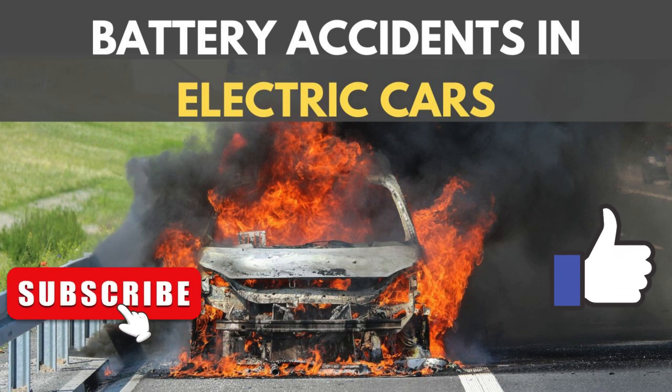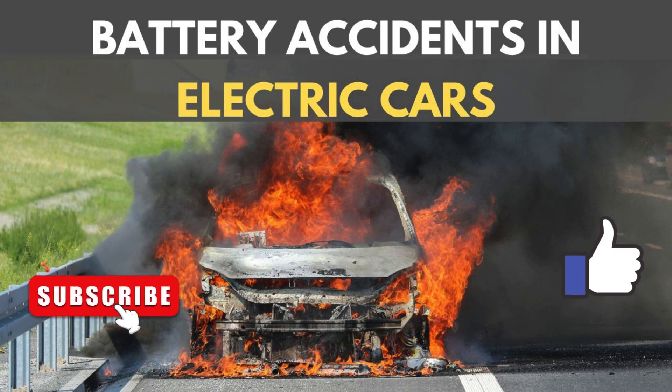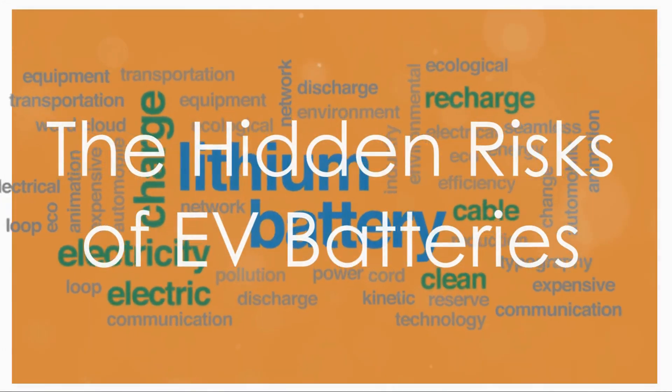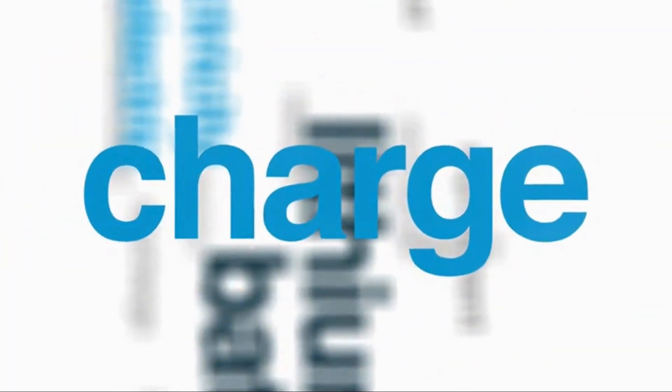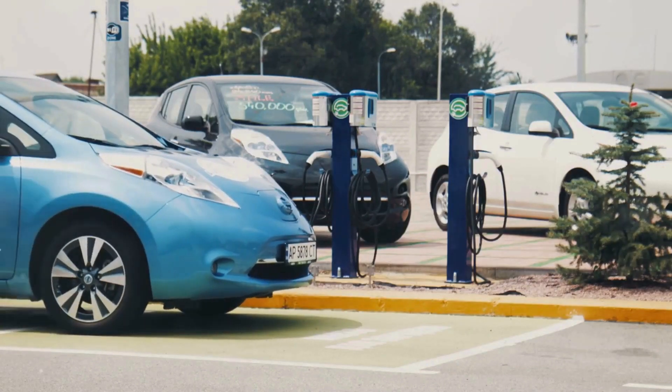If this is the first time you are visiting our channel, please make sure you hit the subscribe button. Hey everybody, welcome back to another deep dive into the fascinating world of electric vehicles. Today we're diving into the world of electric vehicle batteries, a crucial component that powers our eco-friendly rides.